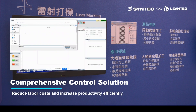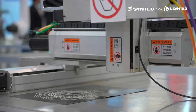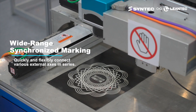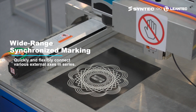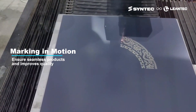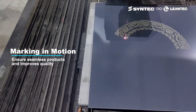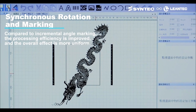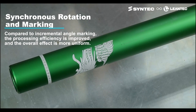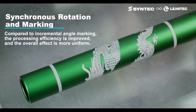Syntec laser marking solution integrates motion, scanner, and laser control. It enables wide-range synchronized marking, ensuring that the processing area is unrestricted through the coordinated movement of the four-axis and scanner. Additionally, it employs marking-in-motion to ensure product quality without overlapping errors. Compared to incremental angle marking, the synchronous rotation and marking method improves processing efficiency and results in a more uniform overall effect.